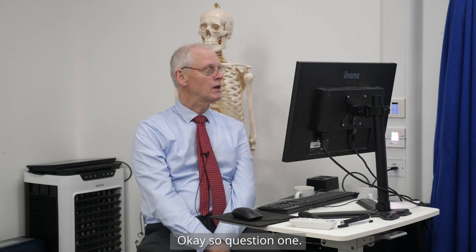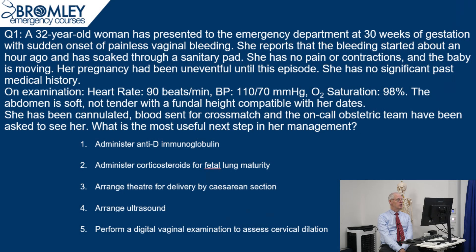Question 1. A 32-year-old woman has presented to the emergency department at 30 weeks of gestation with sudden onset of painless — and that's important — painless vaginal bleeding. She reports that the bleeding started about an hour ago and has soaked through a sanitary pad. She has no pain or contractions and the baby is moving.